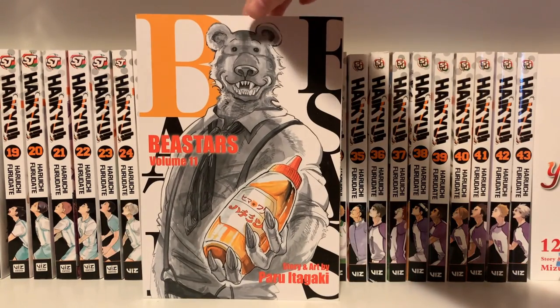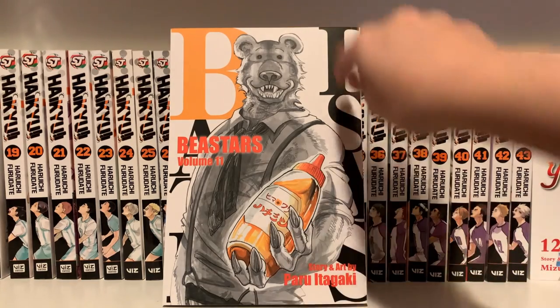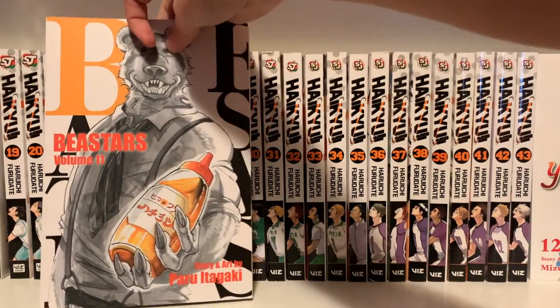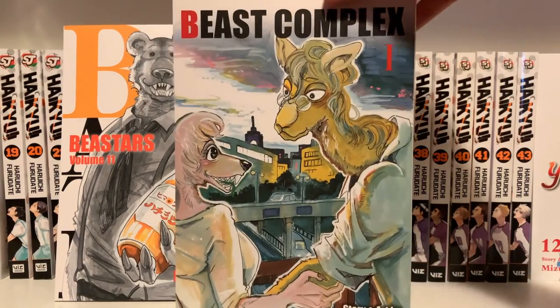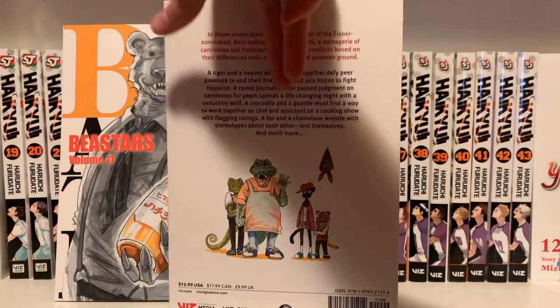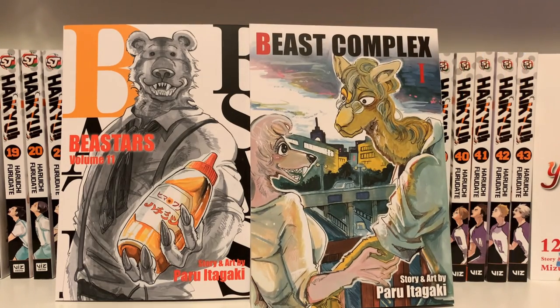I also got Beastars Volume 11 with a kind of sweet-looking bear on the front — until you notice the claws. And then I got Beast Complex Volume 1, which is by the same author. I haven't read Beastars yet, but I think I'll start with Beast Complex. Even though it's only a two-volume series, these are all short stories, so I don't have a problem starting it without the completed series.